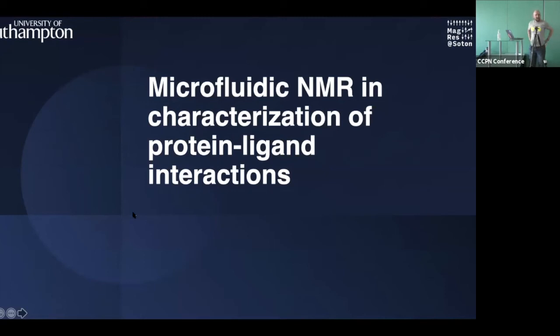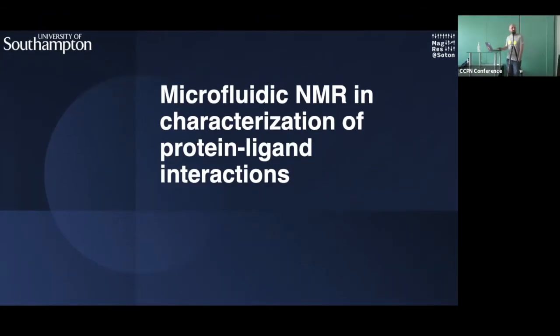This is the final talk of the day, so thanks to the organizers for the opportunity. Despite the session being about 'beyond solution NMR,' in our group we're still within the bounds of solution NMR itself, but we're trying to push the boundaries to the limits.